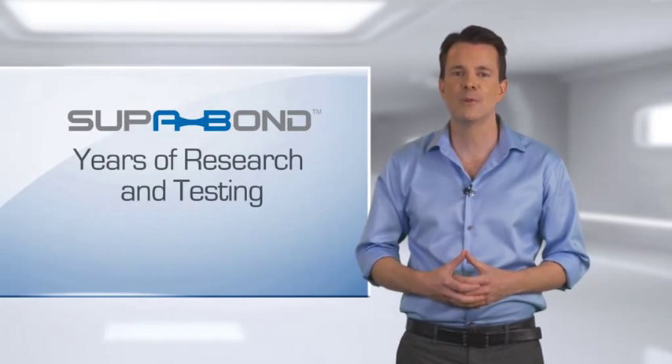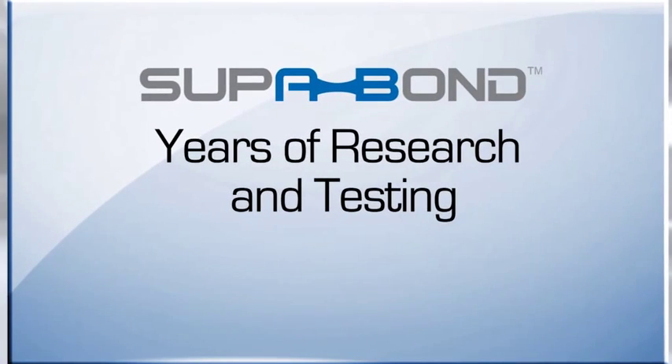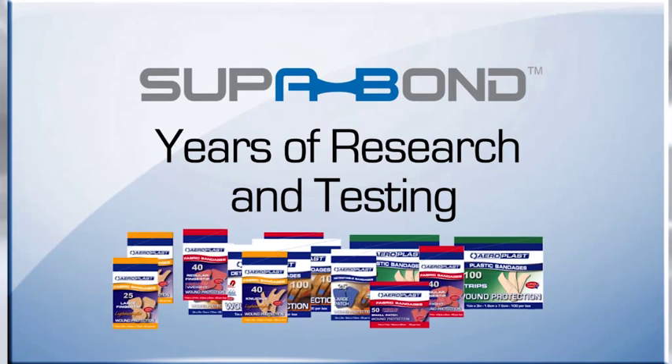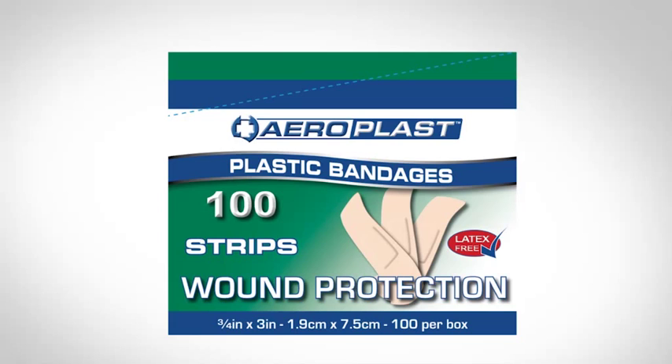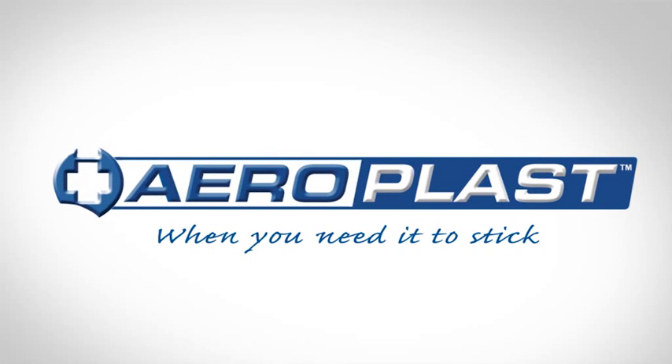Superbond has come from years of research and testing, developed from feedback from over 100 million plasters sold worldwide by Aero Healthcare. So when you need it to stick, insist on AeroPlast.